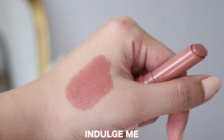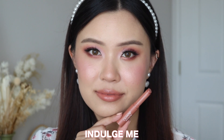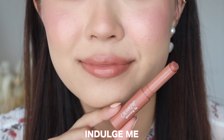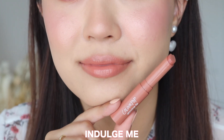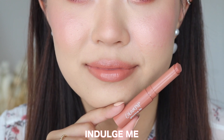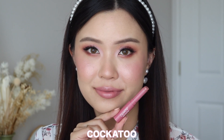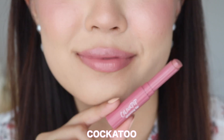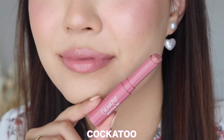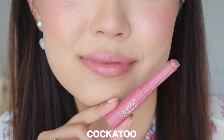The first shade is called Indulge Me — I would describe this as a warmer nude with a peach undertone. It would be a really great daily lip color with a darker lip liner. It's a really pretty nude color on me. Then we have Cockatoo, which I would describe as a cool-tone, mauvy sort of pink. I would wear this with a lot of pinkier eye looks. It's definitely the most cool-tone out of the bunch, so if you like cooler-tone lip colors, I'd recommend this one.